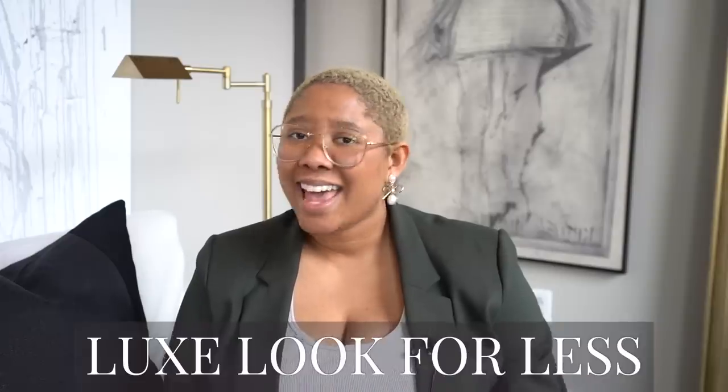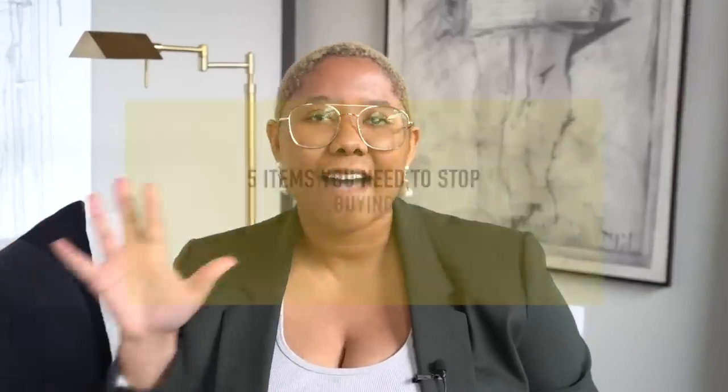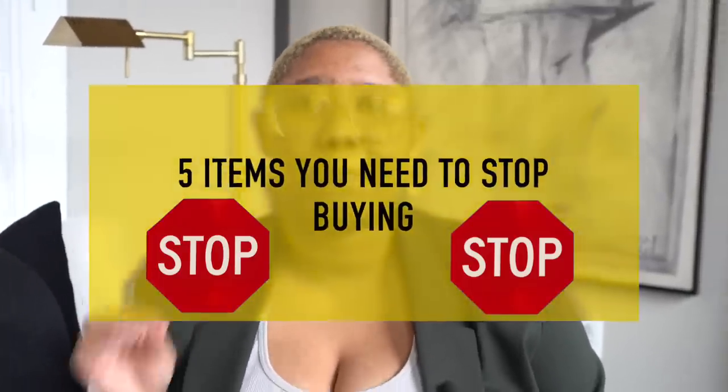Welcome back to DIY with KB. If you're new here, my name is Kiva and I teach people how to achieve the luxury look for less. In today's video, I'm giving you five more items you need to stop buying. This is not about attacking you or critiquing your design style — this is all about helping you save money and accomplishing that beautiful aesthetic.